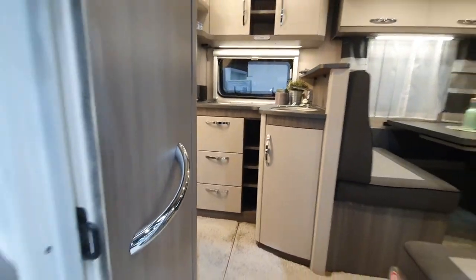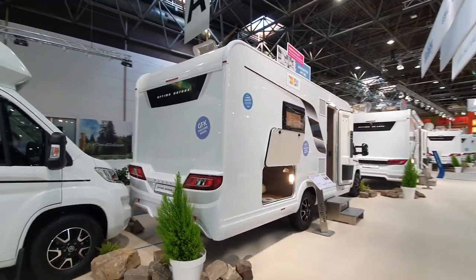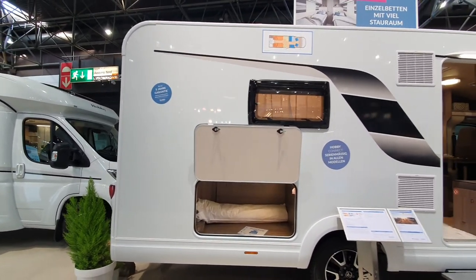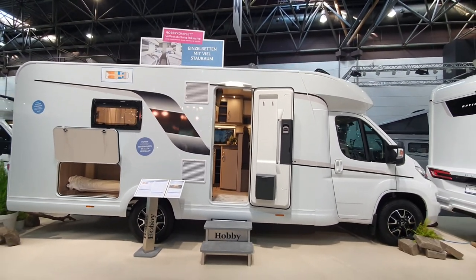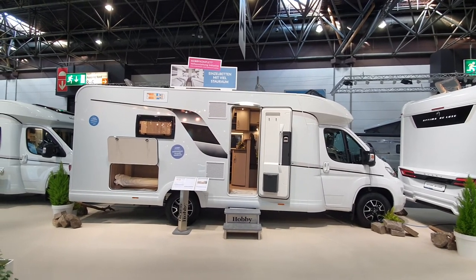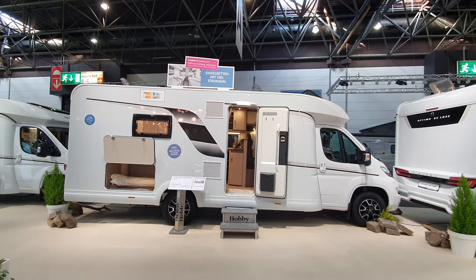So that is the Hobby Optima On Tour. It's got a fiberglass floor and walls, up to a five-year guarantee on it, and it comes in the varieties I showed you — the ones which are here in the Optima On Tour range. Thanks for watching.